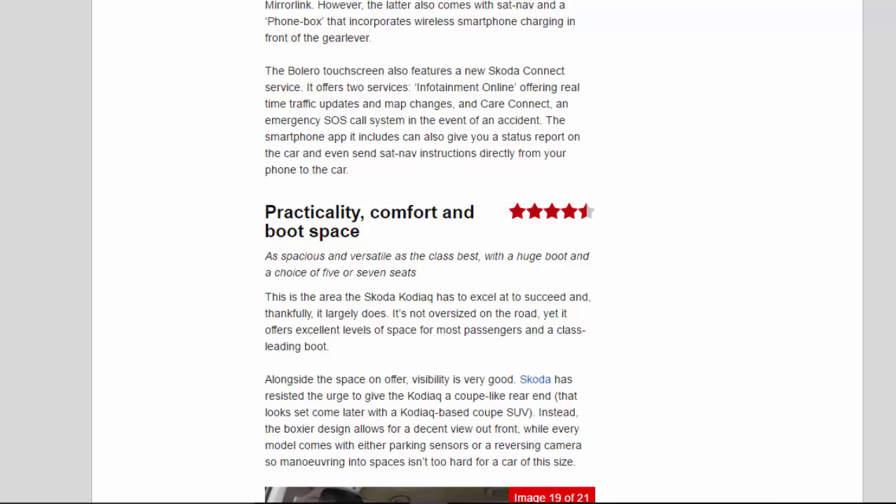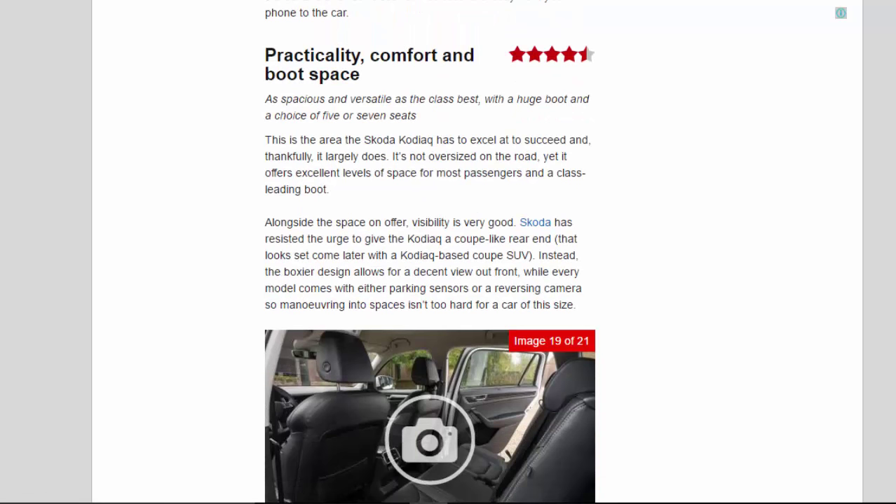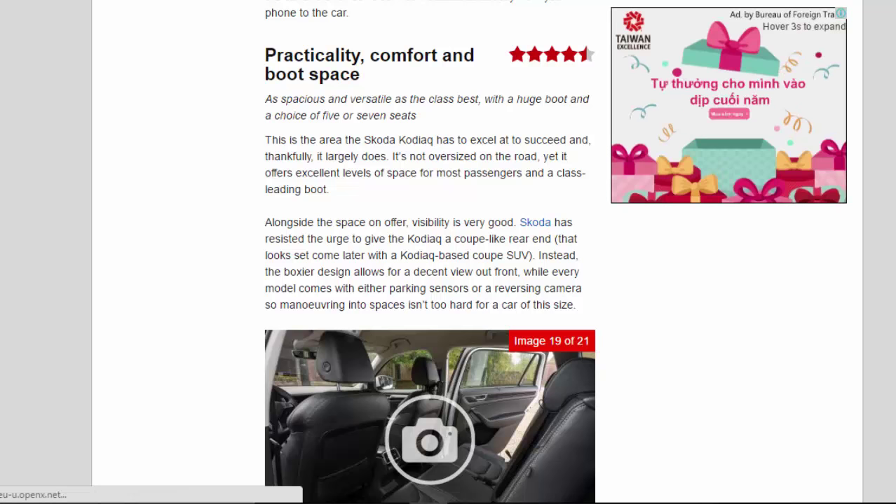Practicality, Comfort and Boot Space: 4.5 Stars. As spacious and versatile as the class best, with a huge boot and a choice of 5 or 7 seats. This is the area the Skoda Kodiak has to excel at to succeed and, thankfully, it largely does. It's not oversized on the road, yet it offers excellent levels of space for most passengers and a class-leading boot. Visibility is very good. Skoda has resisted the urge to give the Kodiak a coupé-like rear end — that look may come later with a Kodiak-based coupé SUV. The boxier design allows for a decent view out front, while every model comes with either parking sensors or a reversing camera so manoeuvring into spaces isn't too hard for a car of this size.